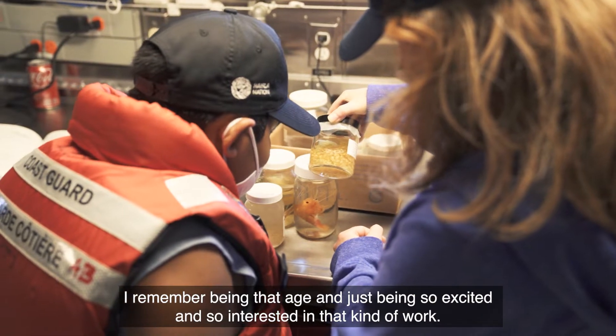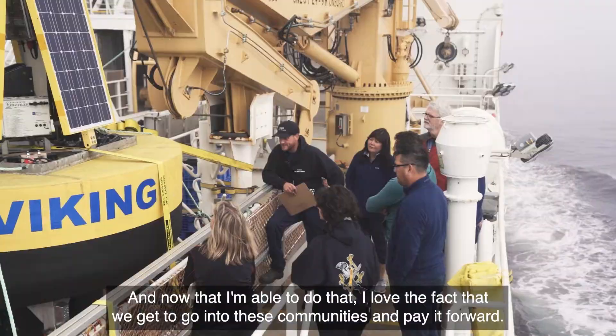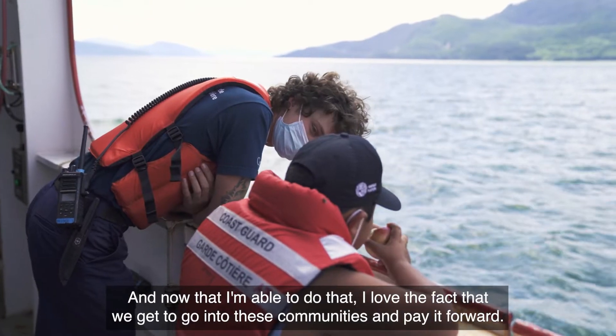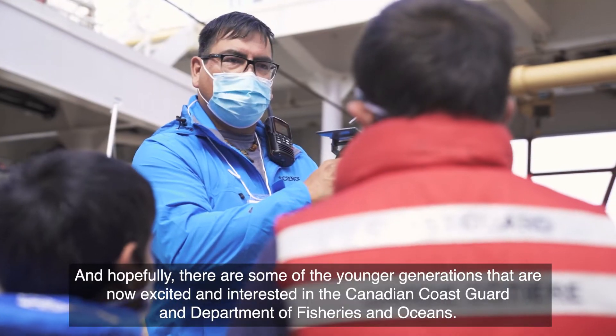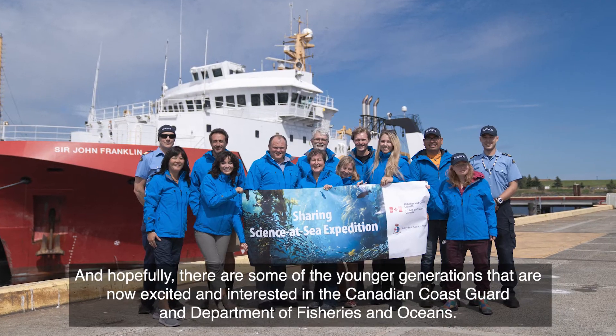I remember being that age and just being so excited and so interested in that kind of work. And now that I'm able to do that, I love the fact that we get to go into these communities and pay it forward. Hopefully there are some of the younger generations that are now excited and interested in the Canadian Coast Guard and the Department of Fisheries and Oceans.